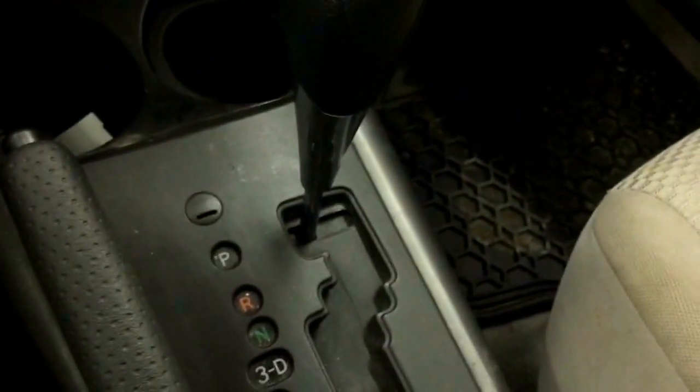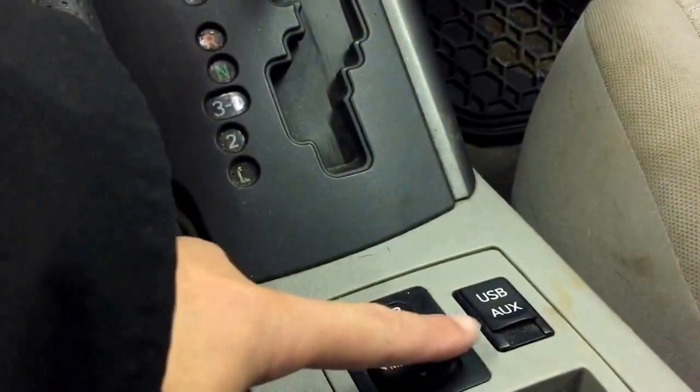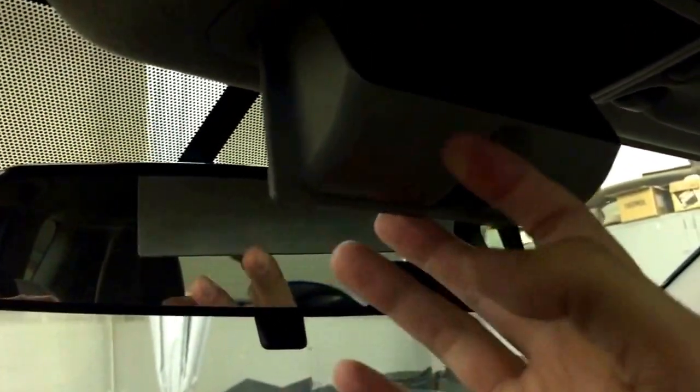It also comes with front windshield wiper blades, a de-icer, 12-volt power outlet, automatic transmission, power side mirrors, USB and auxiliary inputs, and a cup holder as well.